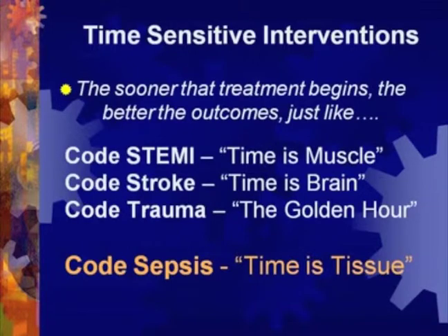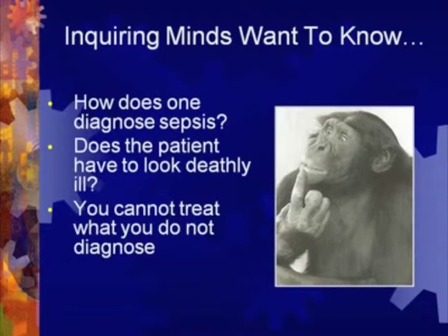At my facility, part of the sepsis initiative is that we actually call a code sepsis in the ED. Just like our code STEMI, code stroke, and code trauma, we do call code sepsis. In the beginning, it was thought of as a little bit of an overkill, but the sepsis mortality rate is higher than those other three disease states. It needs to be treated accordingly, and code sepsis allows us to bring the care to the patient. Our rapid response nurses actually respond to and go to code sepsis in the ED. But how do you diagnose code sepsis? You have to actually call it. That's another reason I like code sepsis — it forces the diagnosis, because you cannot diagnose what you do not treat.